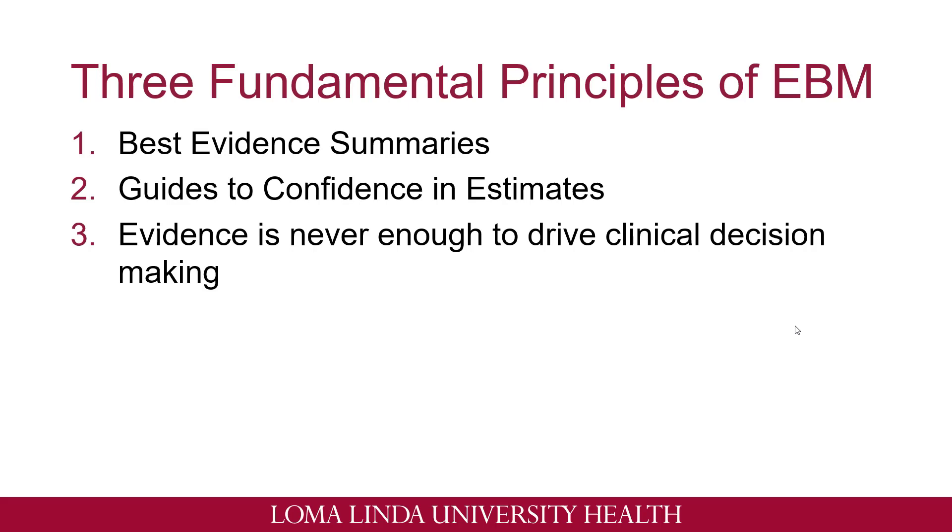I'm going to discuss a little bit about the three fundamental principles of EBM listed here. Number one: the best evidence summaries. Two: guides to confidence and estimates. And three: evidence is never enough to drive clinical decision-making.